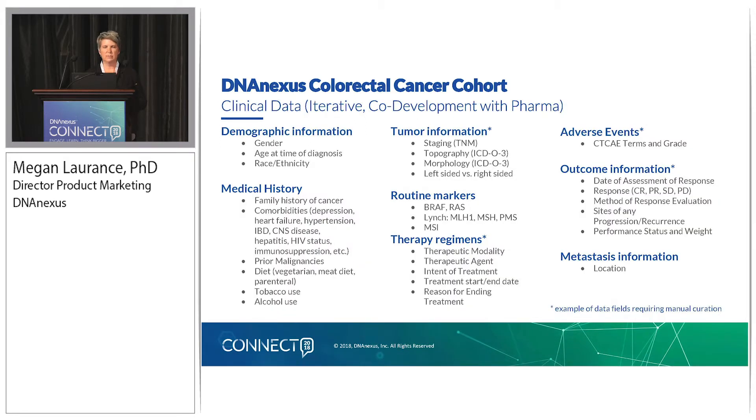This is by no means a complete list of all the fields and values we'll be collecting, but the general categories include: demographic information, medical history, comorbidities, prior malignancies, diet, tumor information using structured fields for colon cancer — the critical component of identifying whether it was left-sided or right-sided — routine markers that are already done and available through the electronic health record, therapy regimens including reason for ending treatment, adverse events, and outcome information. I've marked therapy regimen, adverse event, and outcome information as areas where manual curation and interpretation of multiple unstructured fields will be required in order to enter this derived data.